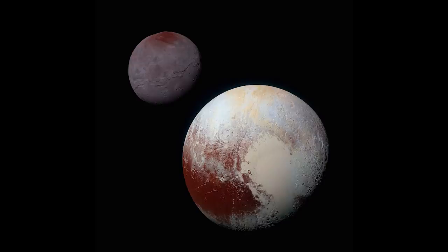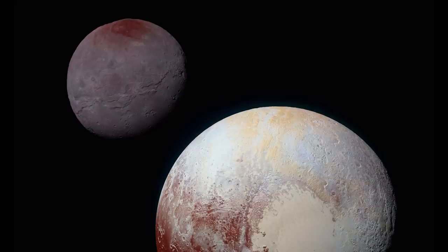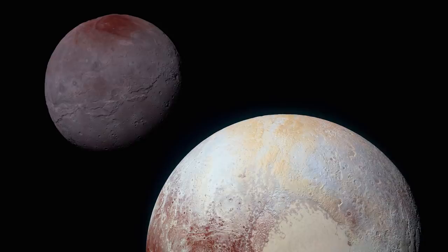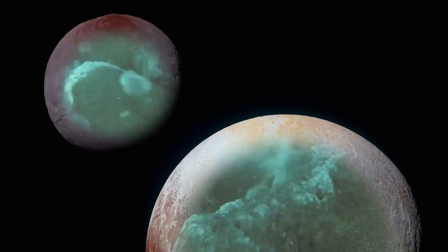Charon also held unexpected secrets for New Horizons to uncover. The natural satellite holds an unexpected and incredibly large equatorial extensional belt, which has led scientists to believe that long ago Charon itself held a liquid water ocean within its icy outer shell. New Horizons has also been able to find similar evidence pointing toward the conclusion that Pluto itself may have a liquid water ocean below its own surface even now.